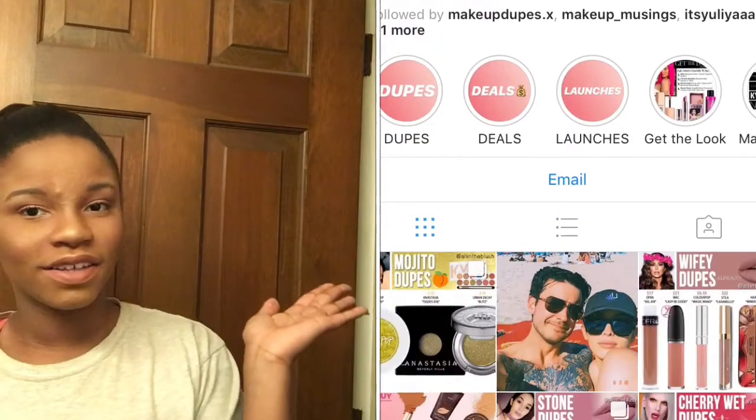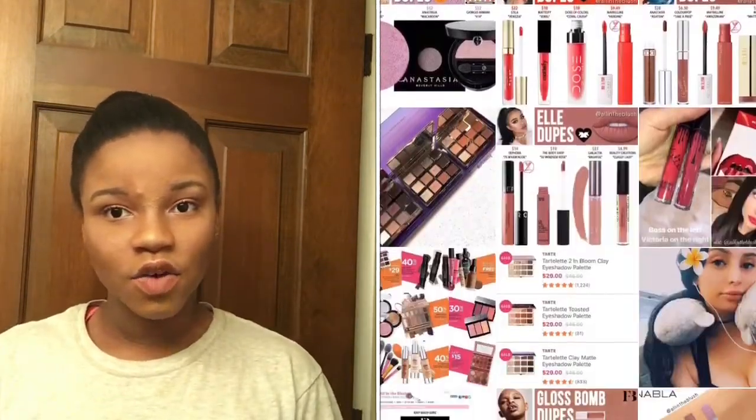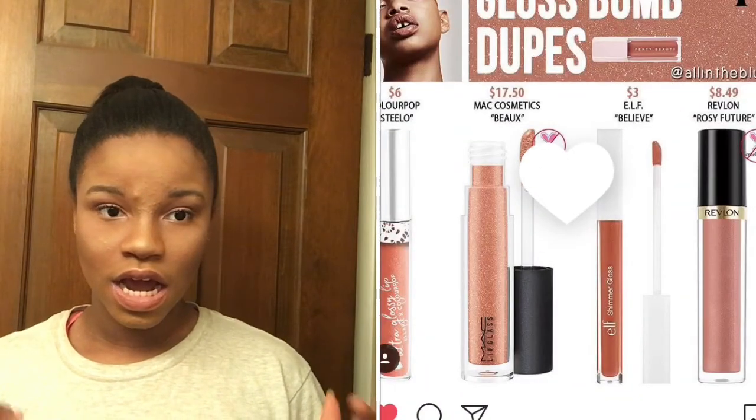I also got this Revlon super luxurious lip gloss — the first thing I've ever bought from Revlon — in Rosy Future. On the All in the Blush page, it said this was a dupe for the Fenty Beauty gloss bomb. I don't have $18 to shell out for lip gloss I know I'm never gonna wear, so why not spend five dollars? I'm gonna open it now.